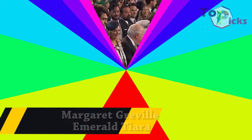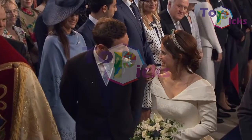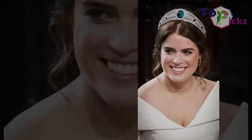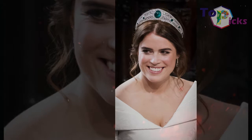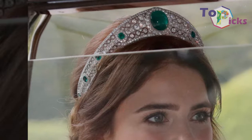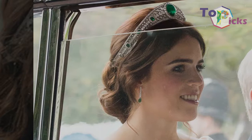The Margaret Greville Emerald Tiara. Princess Eugenie was seen wearing this tiara, which she borrowed from her grandmother, on her wedding. This headpiece was made by Boucheron in 1921, and the center emerald reportedly weighs 93.70 carats, according to the Telegraph. This Greville Emerald Tiara was part of a jewelry collection left to the Queen Mother by Margaret Greville, and the Queen Mother later left it to Queen Elizabeth II in 2002.